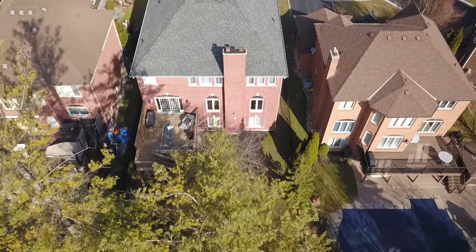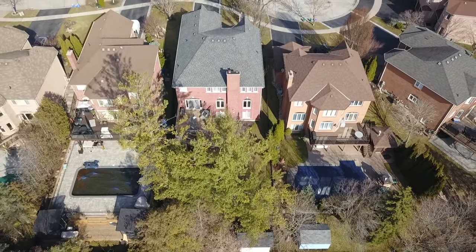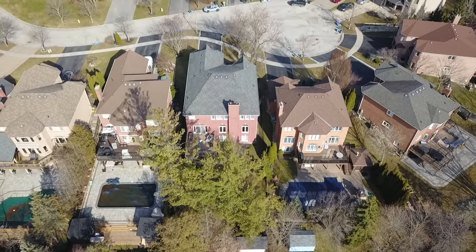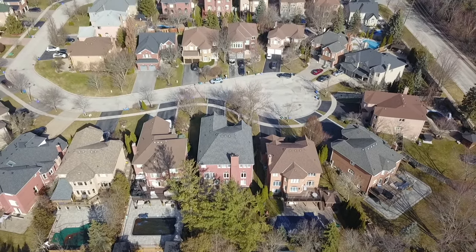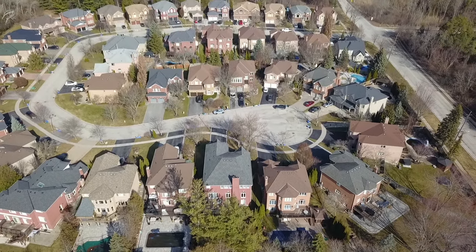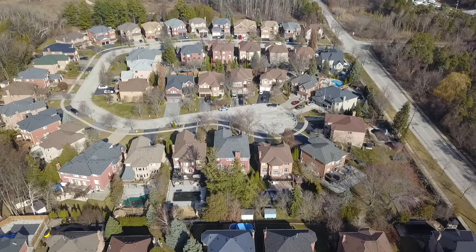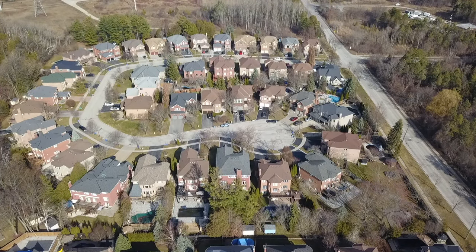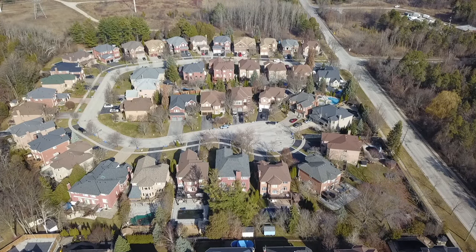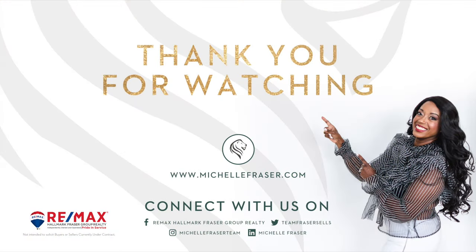A short walk to expansive green spaces including Lynn Heights Park and both the Bay Lawn and Duncannon ravines, as well as being close to highly rated schools and places of worship. The Pickering Town Centre Mall and other shopping plazas, restaurants and entertainment venues, Pickering's Waterfront Park along Lake Ontario, plus the GO station and access to major highways, are all within a 10-minute drive from this exceptional, one-of-a-kind home.